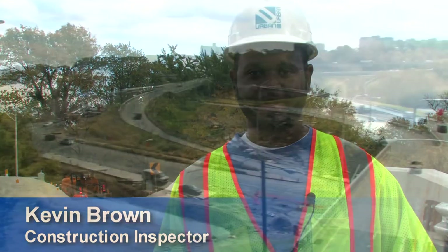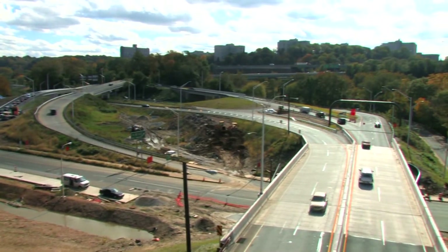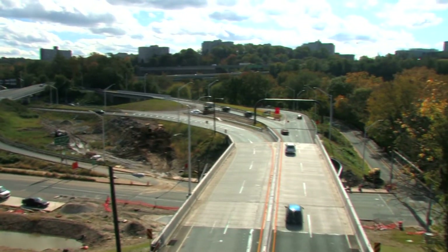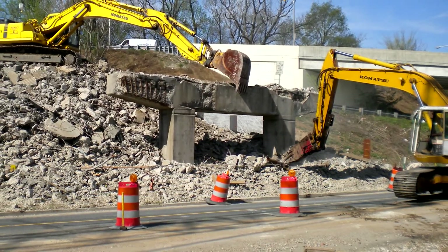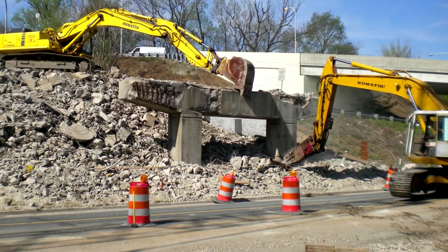PennDOT's Gustine Lake Interchange provides access to the Schuylkill Expressway, Center City, Philadelphia, and the Pennsylvania Turnpike to over a hundred thousand motorists per day. This interchange was completely reconstructed as part of a $20 million PennDOT project.